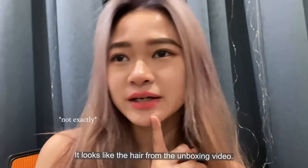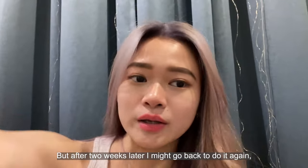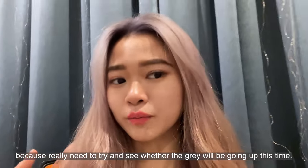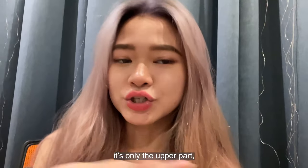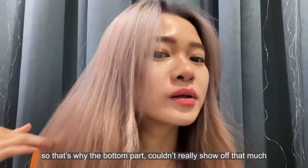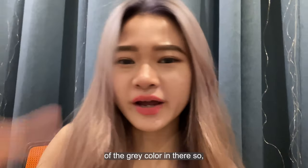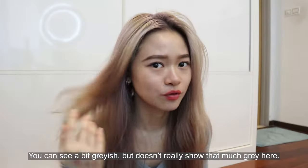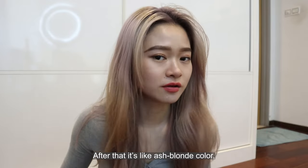It looks exactly like the hair from the unboxing video, but after two weeks I might go back to do it again because we need to see whether the gray will come up. The bottom part of my hair wasn't bleached, only the upper part, so that's why the bottom part couldn't really show off that much of the gray color. You can see a bit grayish, but it doesn't really show that much gray here. After that it's like ash blonde color.